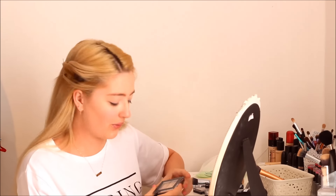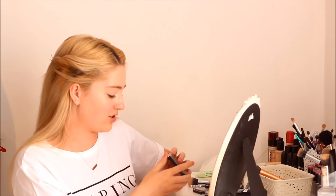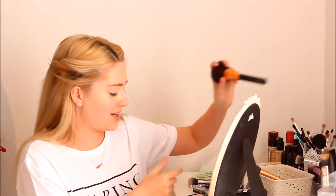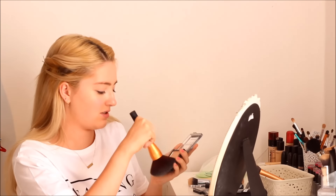Any makeup I don't like I'm just going to give to my sister, and I think the concealer would be one of those things. Now I'm going to powder. I've got the — and I like the name — Smoothly Does It Pressed Powder in Sand. I'm going to take a big fluffy brush and just dust this on my face.